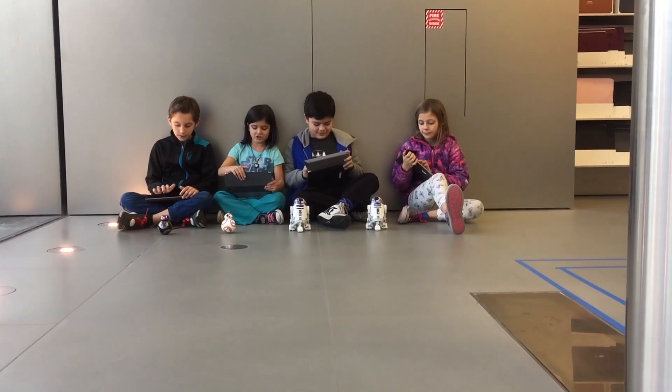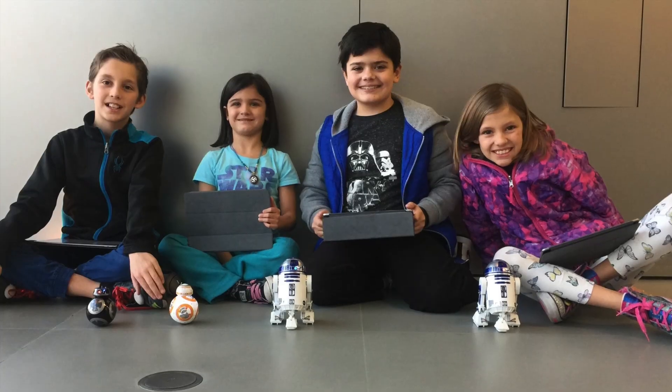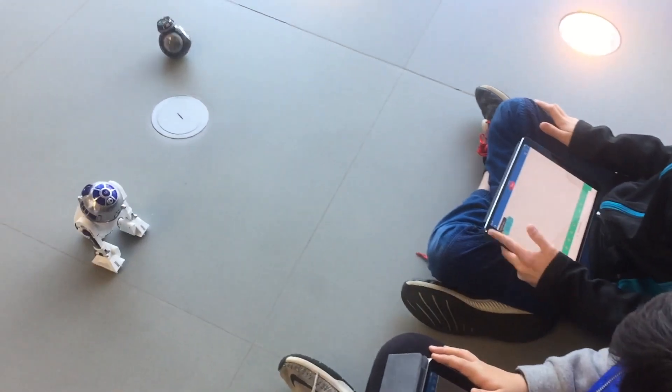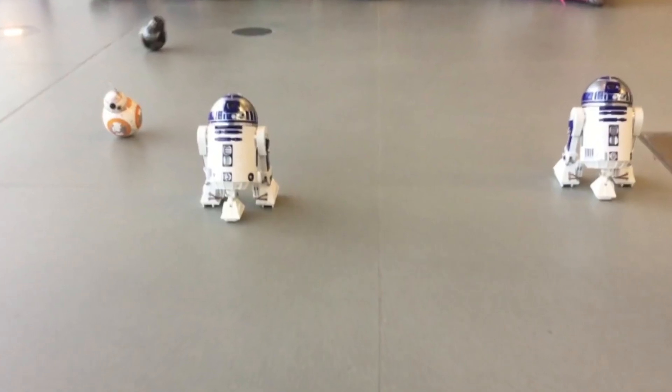Two, one, go! When we raced, it was cool to see how the shape of the droids impacted their speed. The spherical droids could cruise a little faster than R2-D2, but that's okay because that's how they roll.